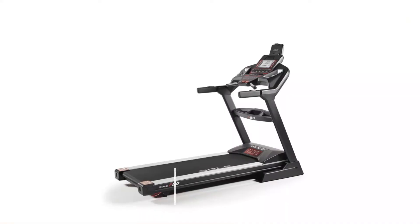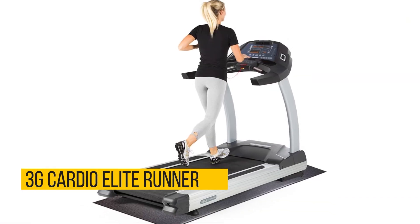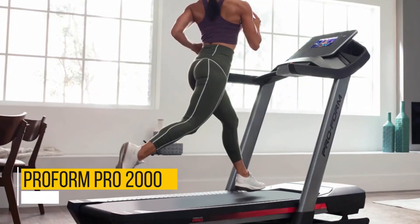Are there any alternatives? Consider the Sole F80, the 3G Cardio Elite Runner, or the ProForm Pro 2000.